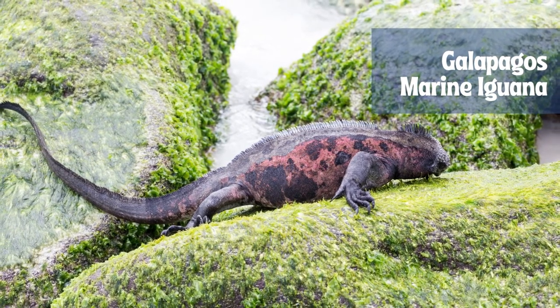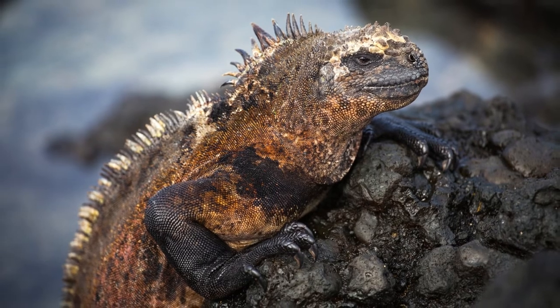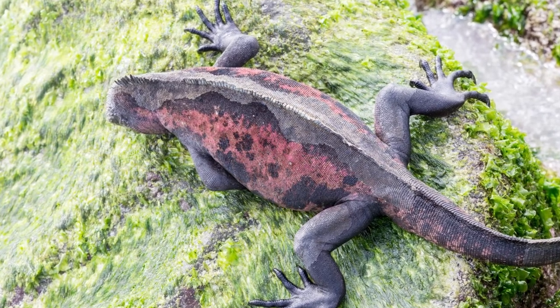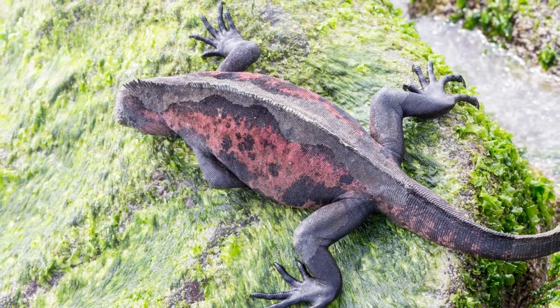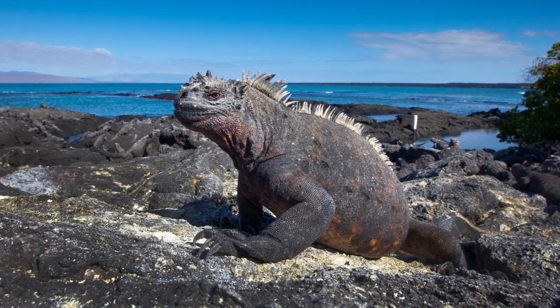The marine iguana, also known as the sea iguana, saltwater iguana, or Galápagos marine iguana, is a species of iguana found only on the Galápagos Islands. Unique among modern lizards, it is a marine reptile with the ability to forage in the sea for algae, which makes up almost all of its diet. The total population has been estimated at between 200,000 and 300,000. Its short blunt nose is well adapted to feeding on algae growing on rocks, and its flattened tail is perfect for swimming.